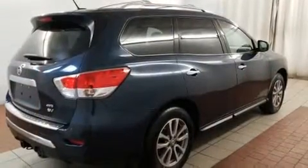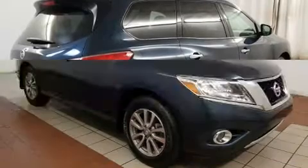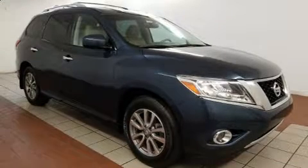This model accommodates seven passengers comfortably and provides features such as variably intermittent wipers, remote keyless entry, and more.